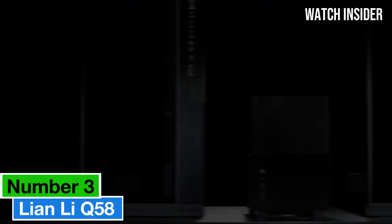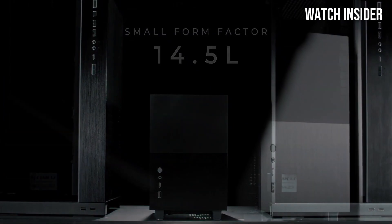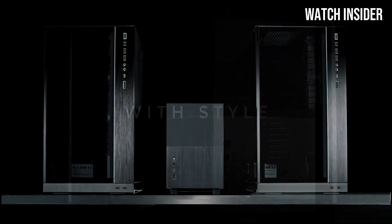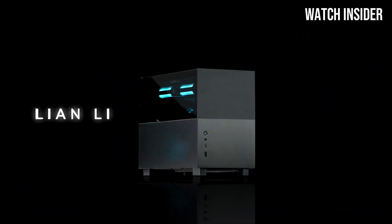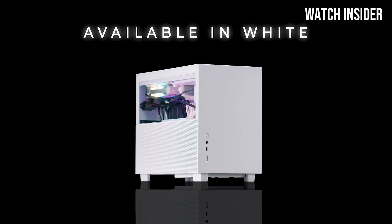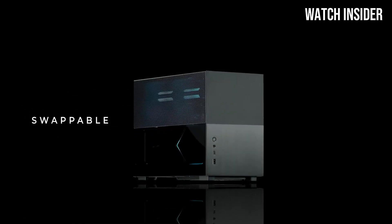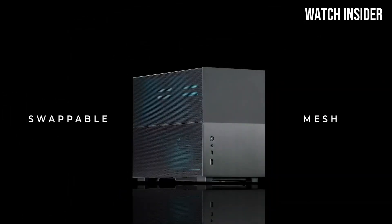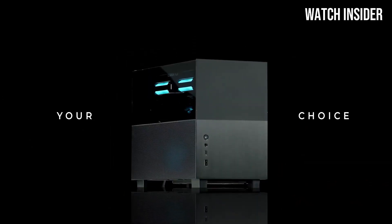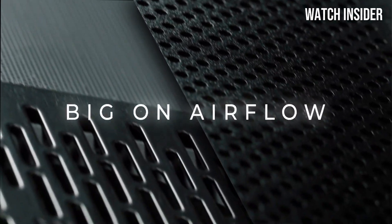Number three: the Lian Li Q58 is a standout in the realm of compact mini ITX cases, combining a versatile design with exceptional cooling capabilities. One of its most impressive features is its thoughtful layout, designed to maximize space while providing ample room for high-performance components. With its modular design, users can easily customize the interior to fit their specific needs, whether prioritizing storage or cooling efficiency, giving builders the flexibility to create a setup that works best for them.